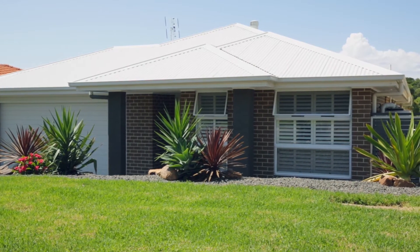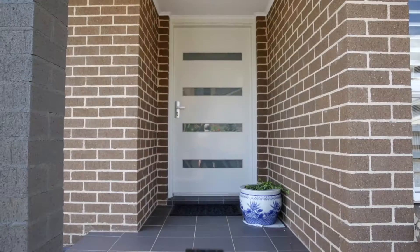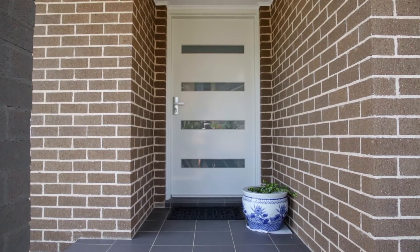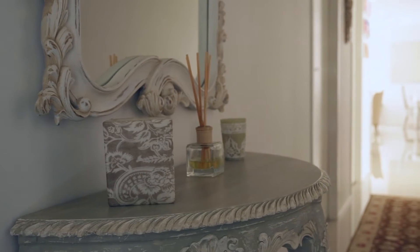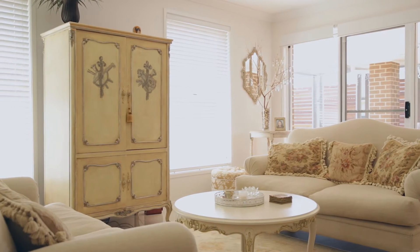With land in the area so hard to come by, this near-new immaculate single-level family home could be the perfect alternative to building yourself. Well designed and tastefully finished, all the hard work has been done for you to just move straight in.